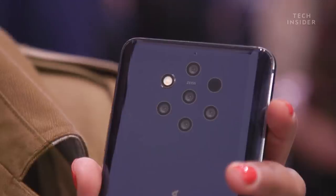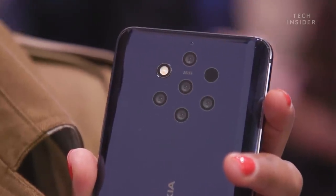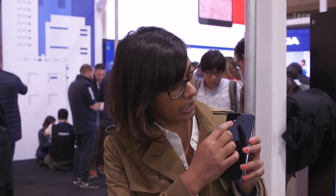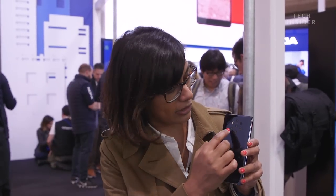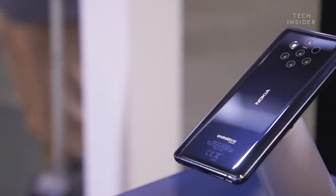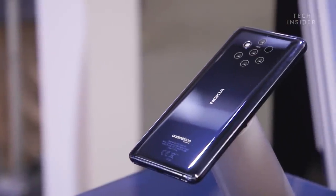This is the Nokia 9 PureView. It's a conceptual device — they're describing it as an exclusive limited edition. The reason being it has five cameras on the back, arranged in a really unique pentagonal array, as you may be able to see. It's a really interesting phone.